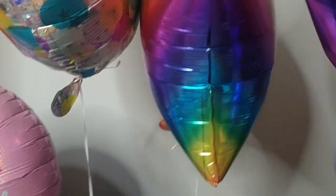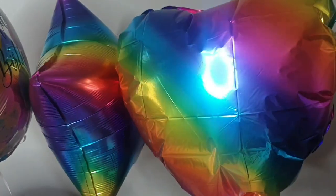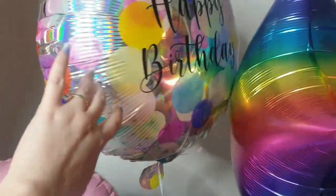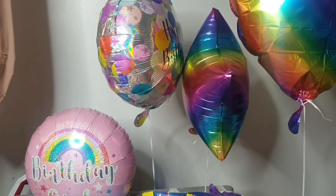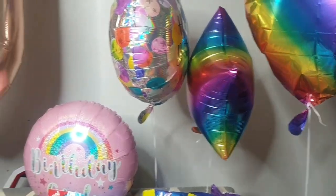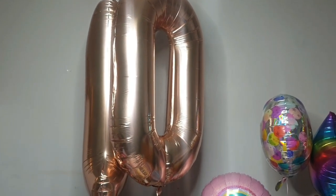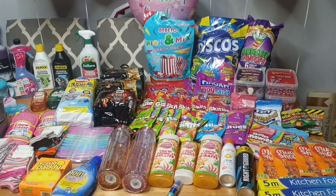At the back we have some balloons. We got her a heart, a matching star, and two happy birthday ones. At Home Bargains they blow the balloons up for you if you buy them there. The happy birthday ones were £2.99 and the others were £1.99. The heart is already going down a bit and I only got there a couple of hours ago. We also got her a number 1 and a 0 because she's going to be 10 tomorrow.